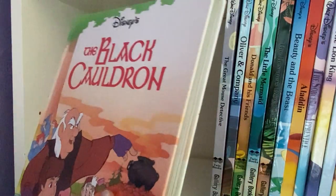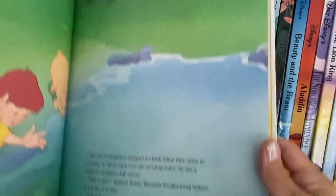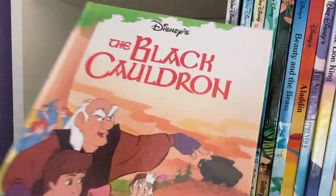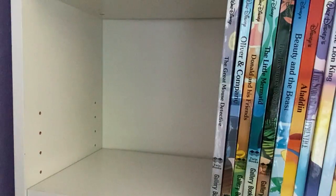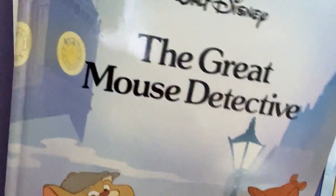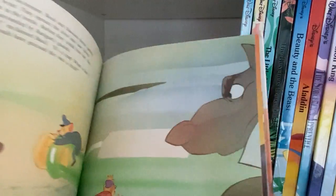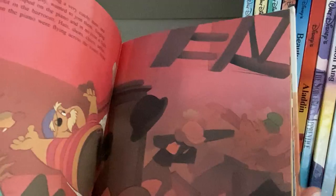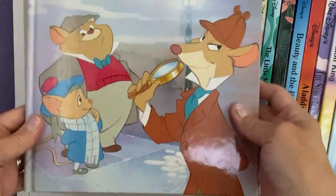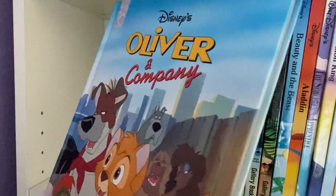I remember growing up I collected all the VHS tapes, as probably most of you did back in the day if you had children during the 90s. They always came out with the VHS of the movie, and that's why we pretty much ended up buying the book, because it follows the movie very closely — exactly, I should say.